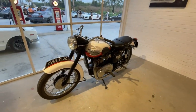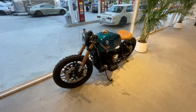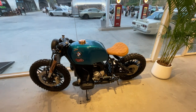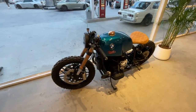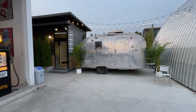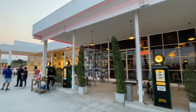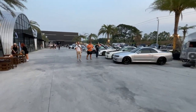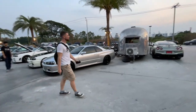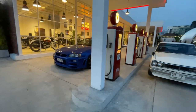And here's an old Triumph. And they've got this BMW — it's like a cafe scrambler. Pretty neat looking. They have all these little Airstream trailers all over the place. Look at this German guy — he just walks around like he owns the place. This thing's so awesome.